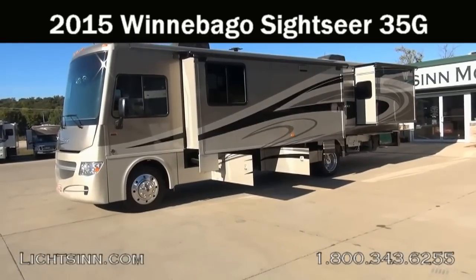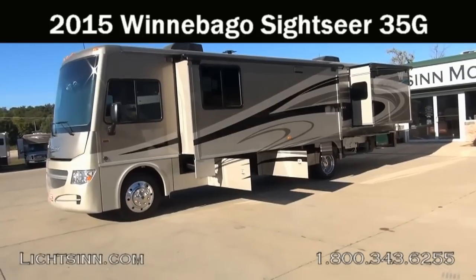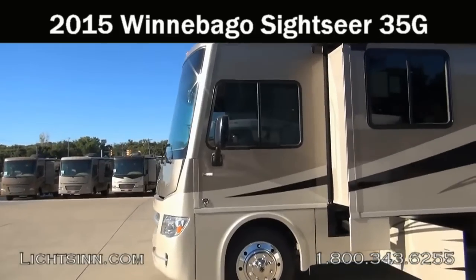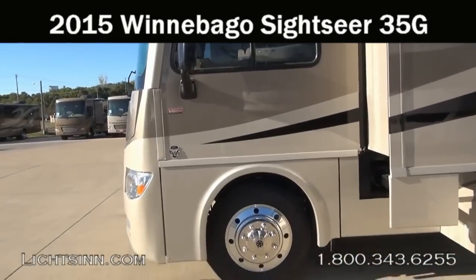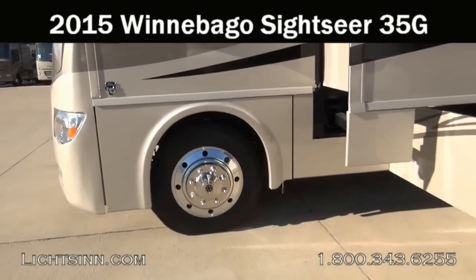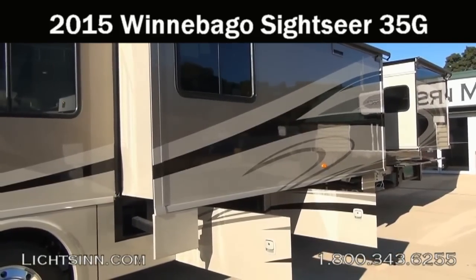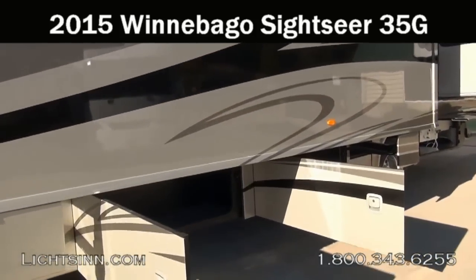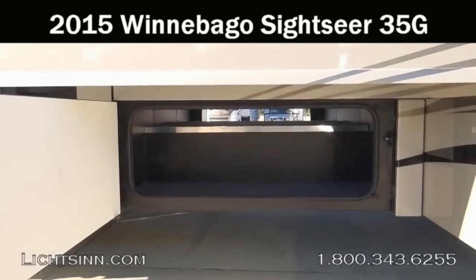Thank you for visiting Litson.com and for the opportunity to showcase our 2015 Winnebago Sightseer 35G here at Litson Motors, America's closest dealer to Winnebago Industries, only one mile north of the Winnebago Itasca and Winnebago Touring Coach Division here in Forest City, Iowa. The Sightseer 35G is identical to the Itasca by Winnebago Sonova 35G — identical in features, quality, content, and price. The only difference is color palettes on the inside and exterior color schemes.